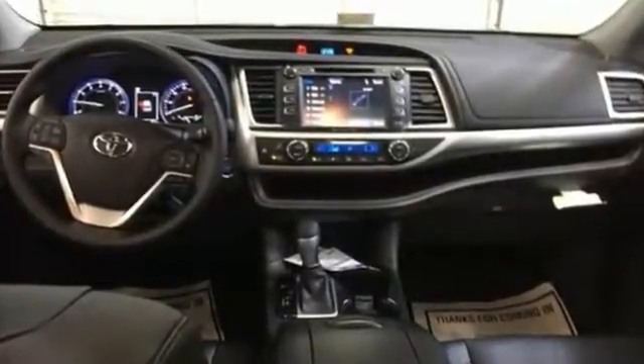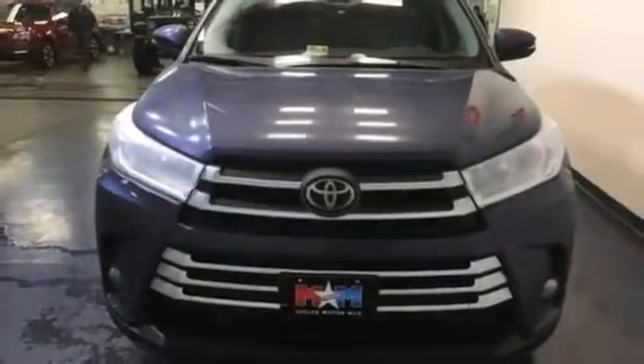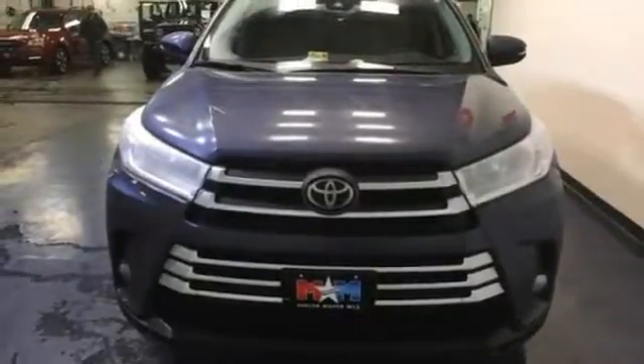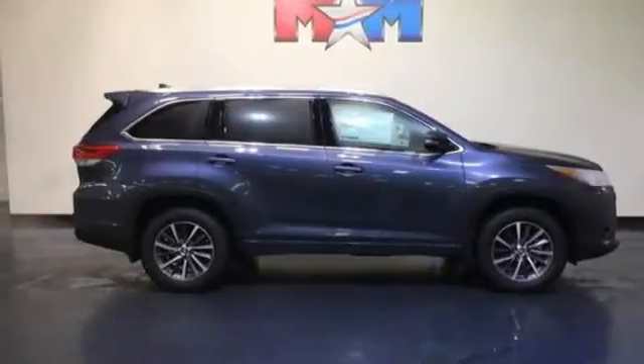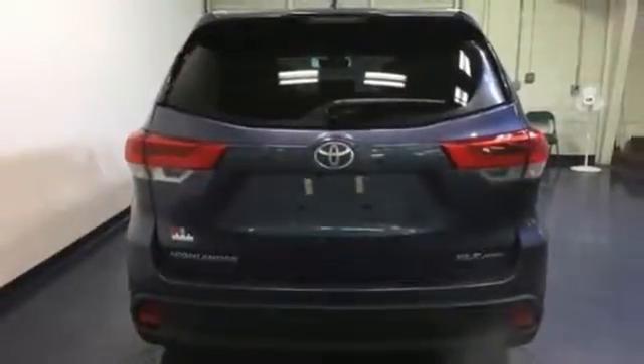The LATCH system keeps your kids' car seats securely in place, and cargo area tie-down hooks ensure all you haul stays put. Toyota Safety Sense P is a robust suite of safety features that includes pre-collision system with pedestrian detection, lane departure alert with steering assist, automatic high beams, and dynamic radar cruise control.